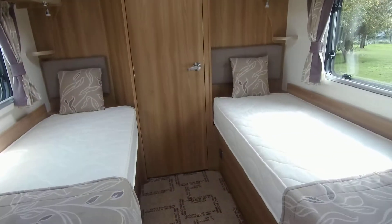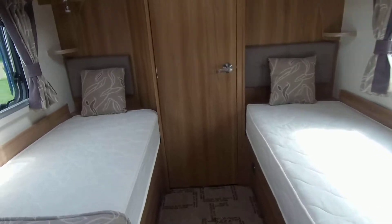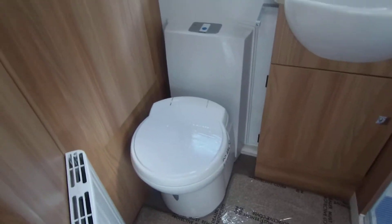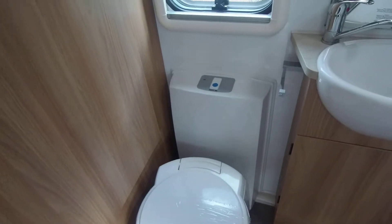Following on from the rear bedroom, we have a full width modern washroom with separate enclosed shower, and here there is a large wardrobe that includes your table storage.